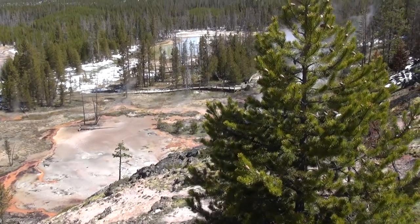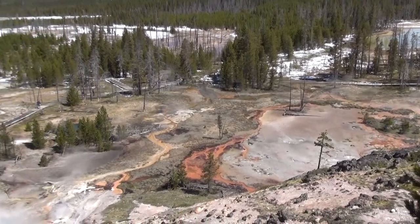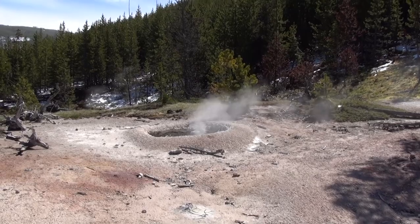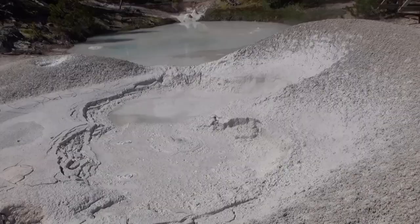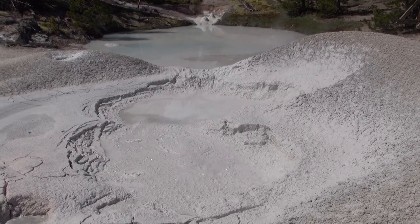Let's see if we can capture the essence of this place, maybe where the hot water is. Each one of those little points on there, according to the ranger yesterday, was a drop of silica.